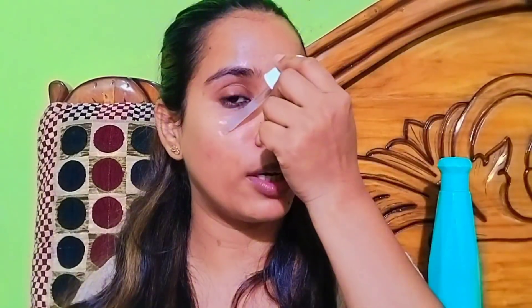I will also apply the toner, going on to my second product which is serum. So I am going to apply the serum because my skin has a lot of concern, and I am going to use the serum.